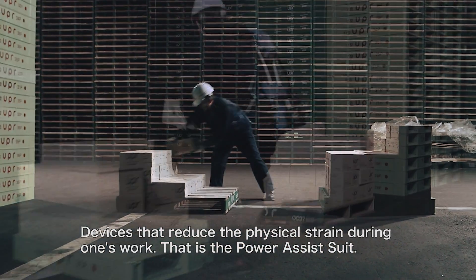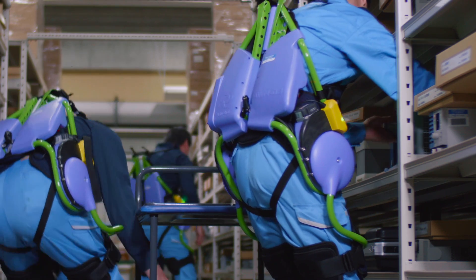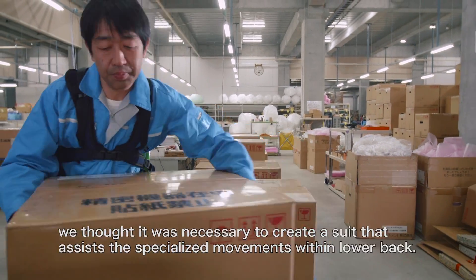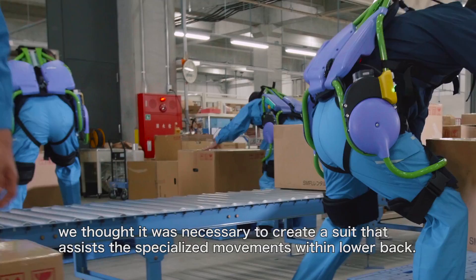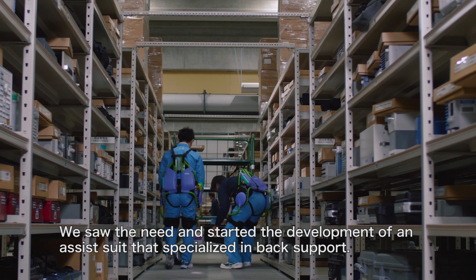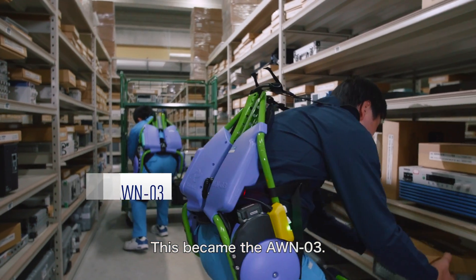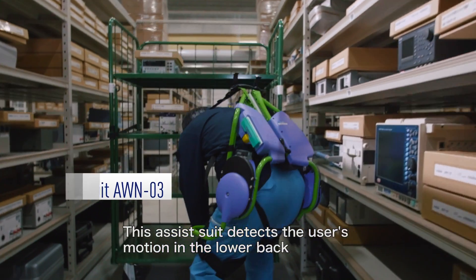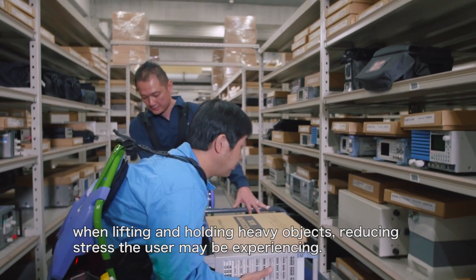Devices that reduce the physical strain during one's work — that is, the power assist suit. Among the variety of power assist devices, we thought it was necessary to create a suit that assists the specialised movements within the lower back. We saw the need and started the development of an assist suit that specialised in back support. This became the AWN-03. This assist suit detects the user's motion in the lower back when lifting and holding heavy objects, reducing stress the user may be experiencing.